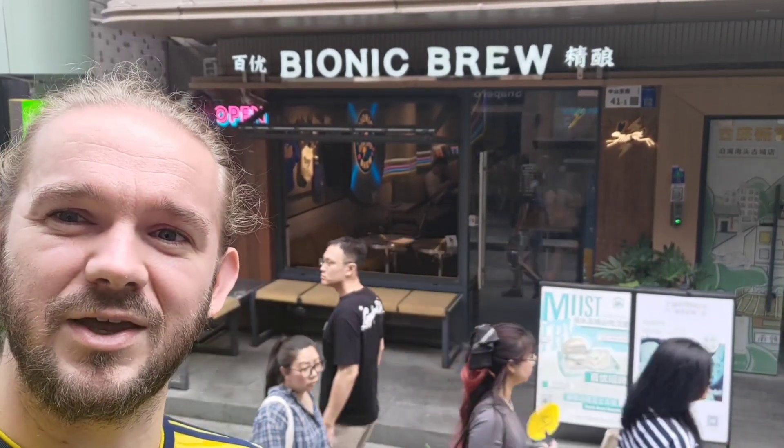Alright guys, James at Rampant Lion Reviews again for you today. For this one we are going to do another out and about video for you. So today I'm over in mainland China in Shenzhen in the Nantong area. We're going to check out this place behind me — this is Bionic Brew. I've heard from quite a few of the folks in Hong Kong that this place is pretty good. So we'll go in, have a little look around, try some of the beers, try some of the food, and I'll catch you guys in a little second. Cheers!